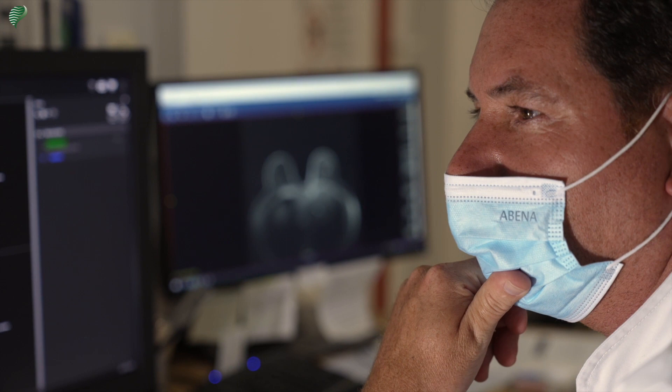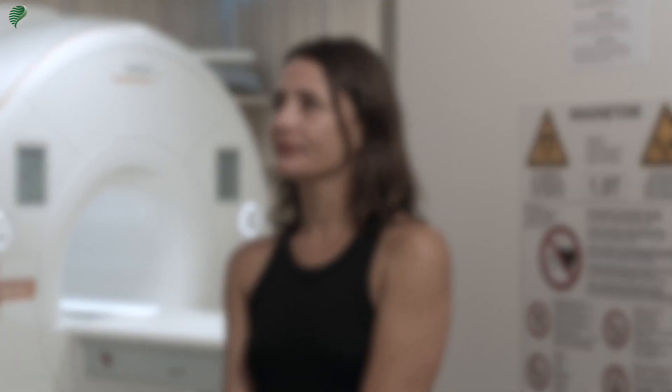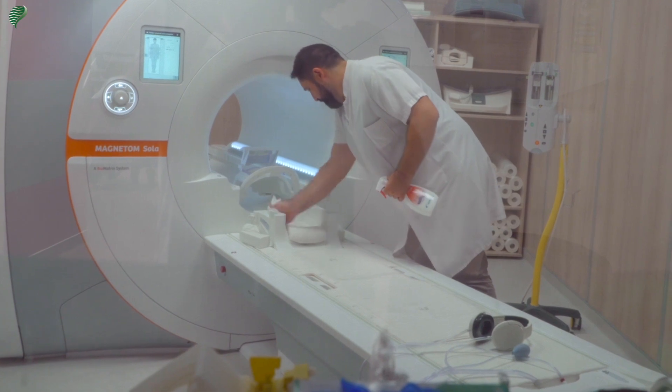Before entering the room, the MRI tech once again ensures that you do not have any metal objects in your body. These precautions are very important, hence the double check by the technologist. Please also note that the examination room is disinfected after each patient, while respecting hygiene and cleanliness standards.